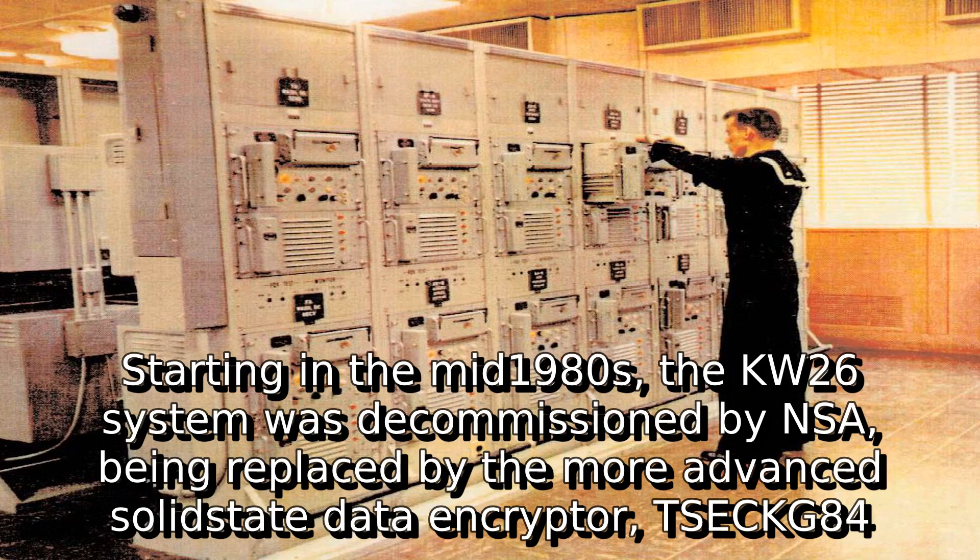Starting in the mid-1980s, the KW-26 system was decommissioned by NSA, being replaced by the more advanced solid-state data encryptor, the TSEC-KG84.